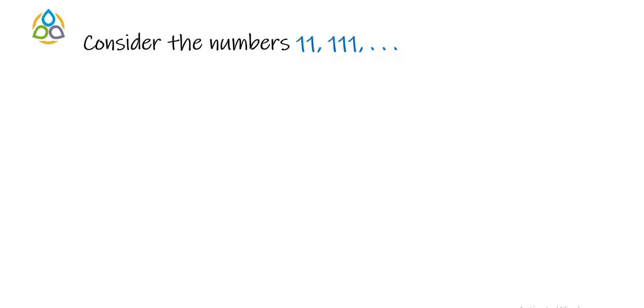Consider the number 11 — this number is a prime. Next consider 111, which is composite because it is divisible by 3 as well as 37. Numbers like 11, 111, 1111 are known as repunits, and they are either prime or composite.